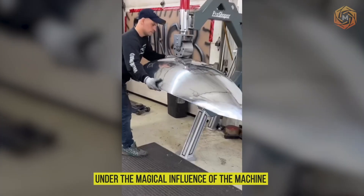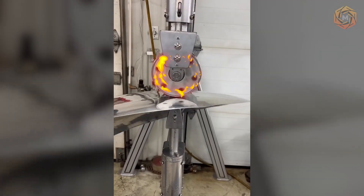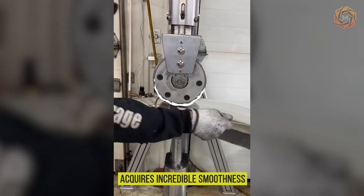Under the magical influence of the machine, an object originally decorated with ribs acquires incredible smoothness. This metamorphosis from roughness to perfection is simply mesmerizing.